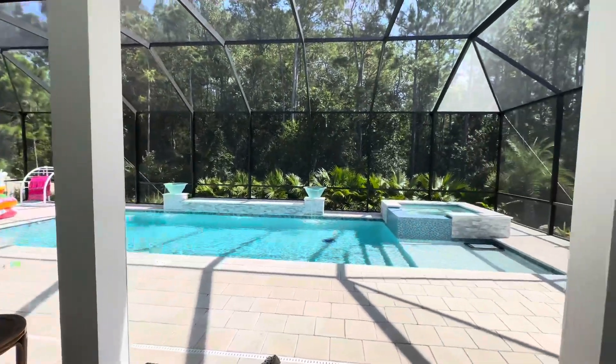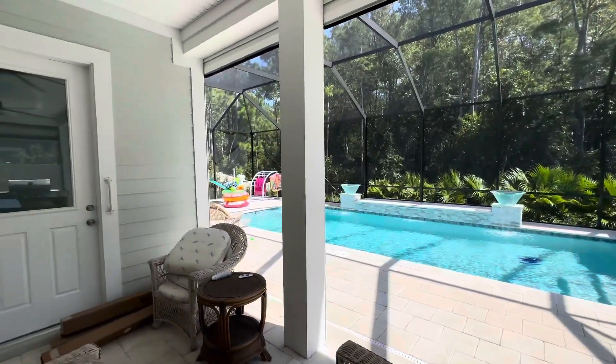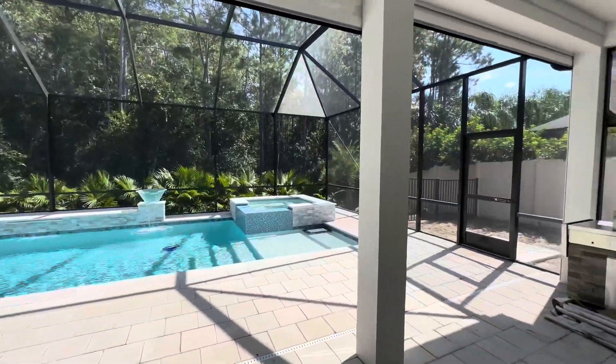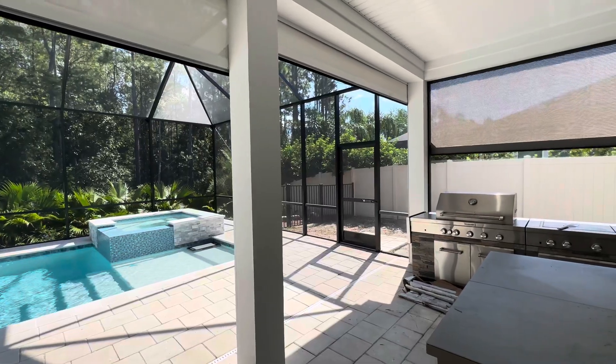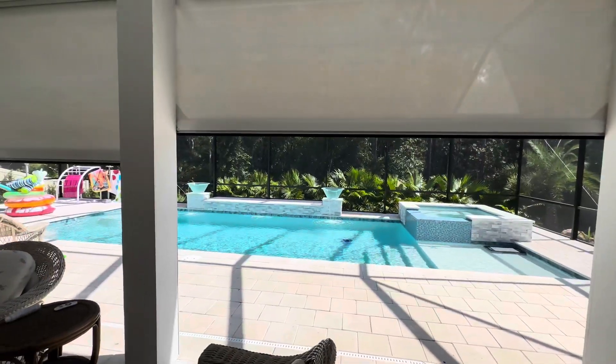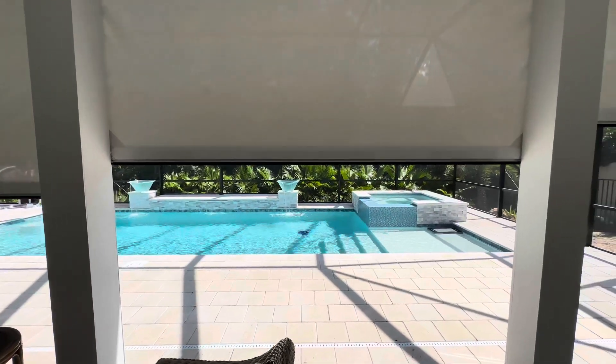Hello, Richard here with SmartGuard Shutters. These are our hurricane screens. I'm going to go and start rolling them down. They are motorized. As you can see, as they come down, you can see out pretty well.